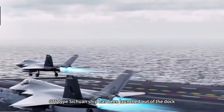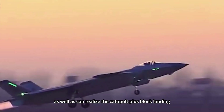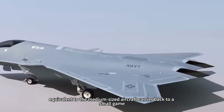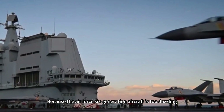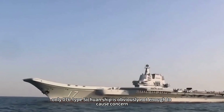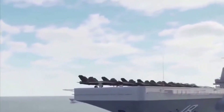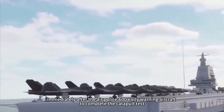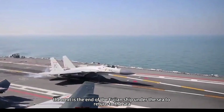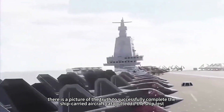The Type 076 Sichuan ship has been launched out of dock — over 40,000 tons, capable of carrying fixed-wing fighters and realizing catapult plus arrested landing, equivalent to a medium-sized aircraft carrier at a smaller scale. Because the Air Force sixth-generation aircraft is too dazzling, the Type 076 Sichuan ship alone is obviously not enough to draw attention. Then the official Fujian ship emblem was announced, followed by the Air Police 600 early warning aircraft completing its catapult test, and finally the Fujian ship returned from sea with photographic proof of successfully completing ship-carried aircraft catapult-to-ship tests.